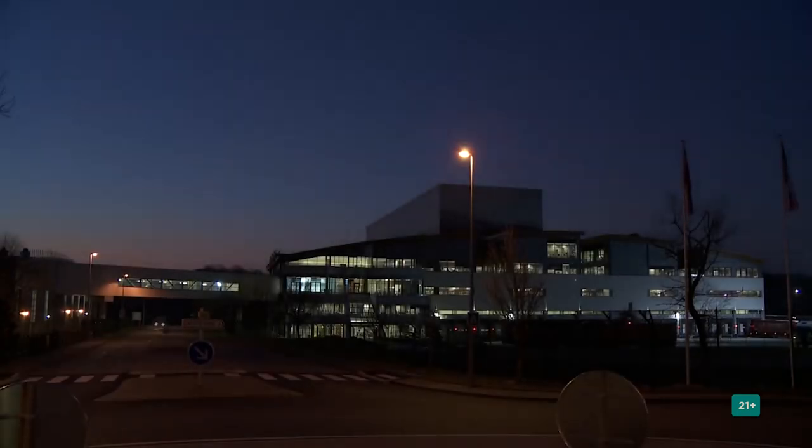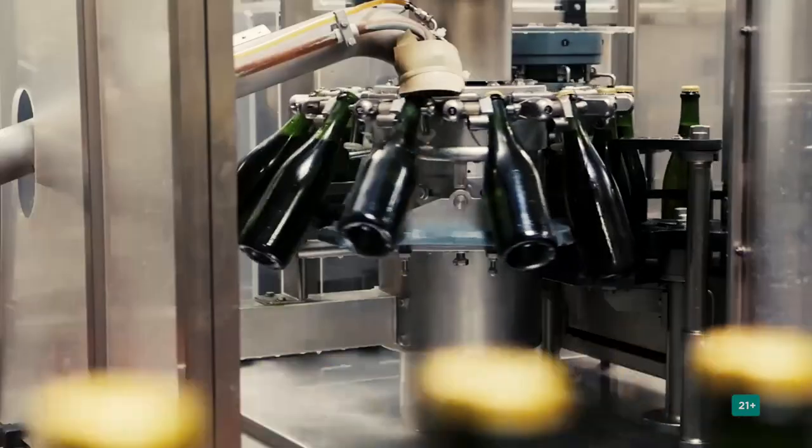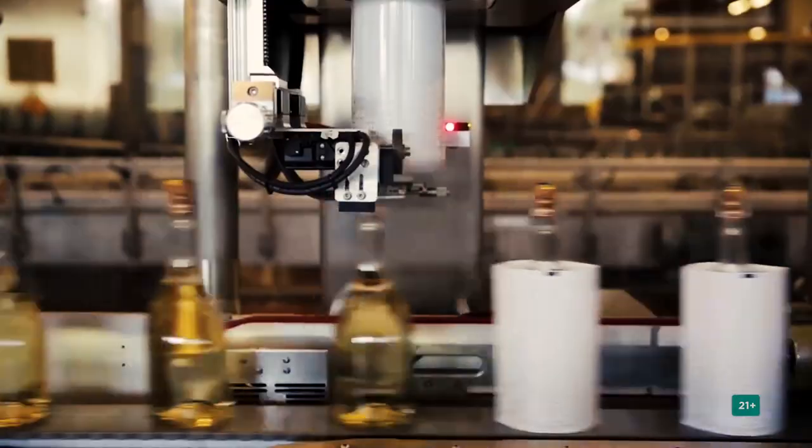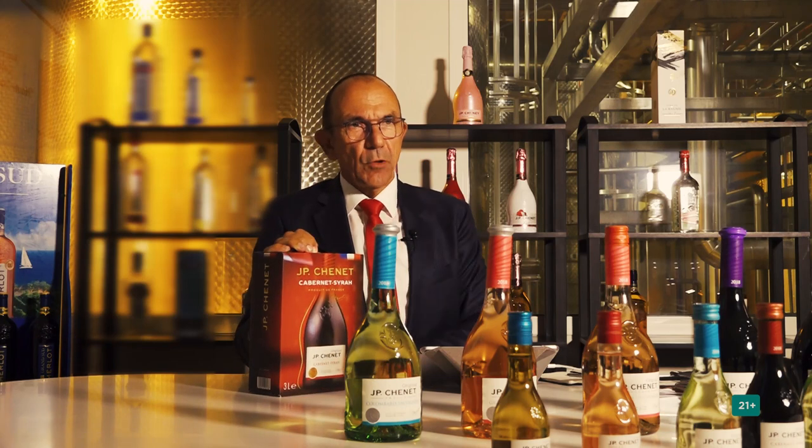A factory with a capacity to produce two million bottles of wine per day is built at the French village Landiers, not far from Bordeaux city. This is another type of packaging called bag-and-box. It's not tetrapak — I have to stress this because many people confuse it with tetrapak.